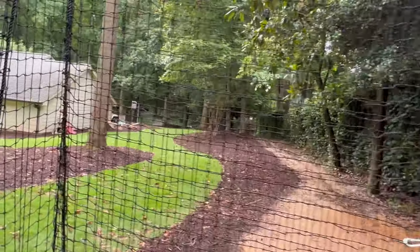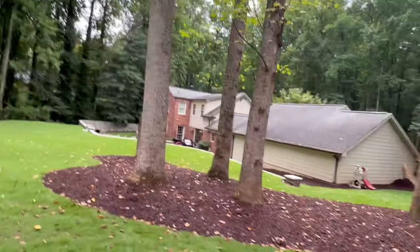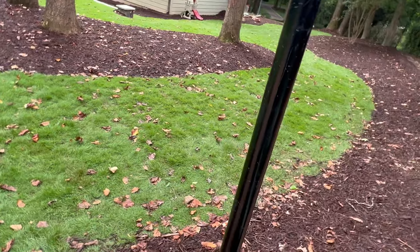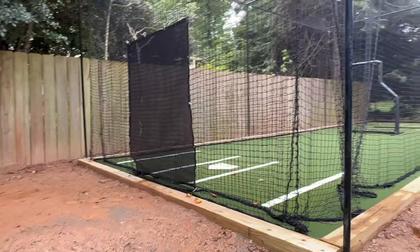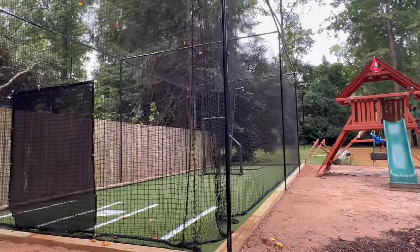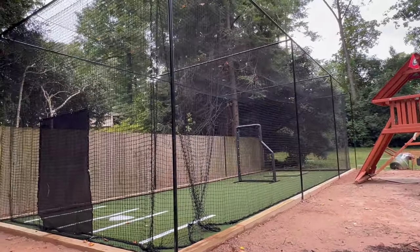Call us if you have any questions about these batting cages. We customize any height, width, and length — just tell us what you want. If you need screens, accessories, or installations, we can make it happen. Thanks so much for watching. We're at atlantabattingcage.com.